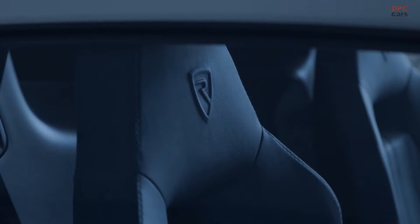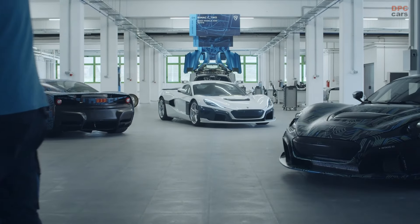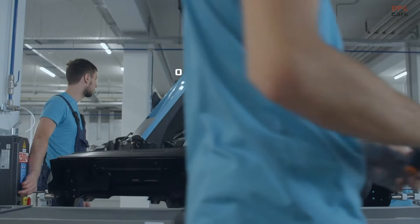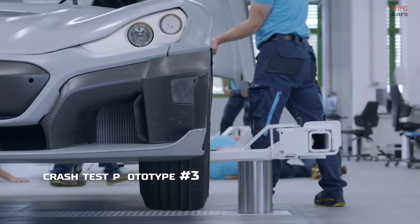Rimac Nevera's top speed of 412 kilometers per hour, or 258 miles per hour, is not something one does every day. So when Rimac did set out to verify this speed, they made sure everything checks out — a location that'll give them enough runway to ramp up to that speed and safely come down from it.